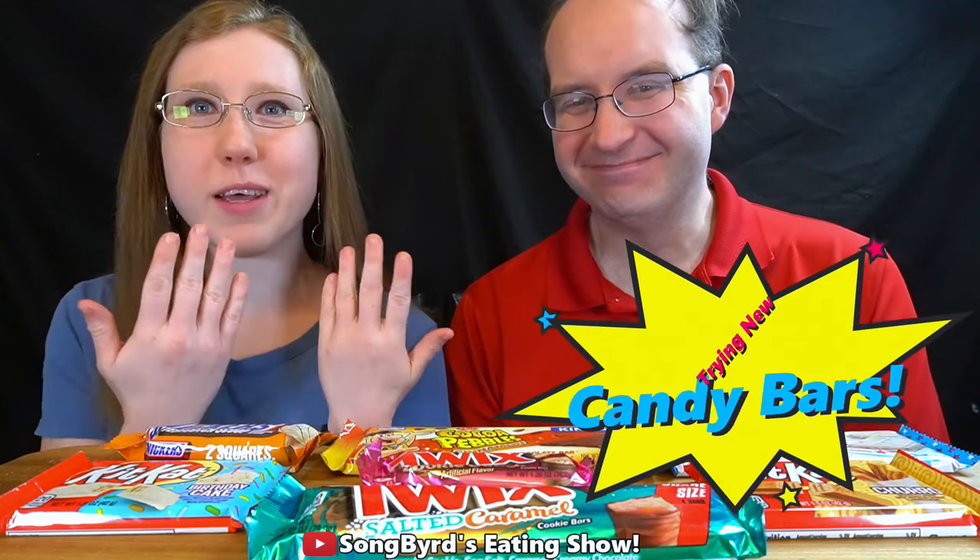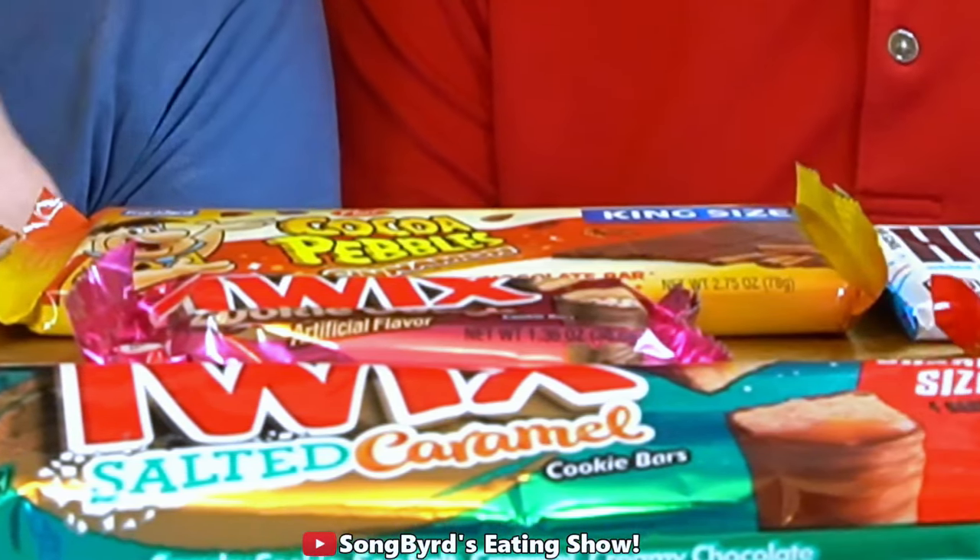Hi fellow birdies and welcome back to another edition of Songbird's Eating Show. In today's video we're going to be reviewing some brand new candy bars. Now some of these have been out for a while but some are also sort of brand new, especially this butterscotch scoop one that was exclusive at Walmart this past month or two. So we got some Twix bars, Kit Kat bars, Hershey bars, and of course Snickers. We're going to try each one of them — basically candy bars we've never tasted before.